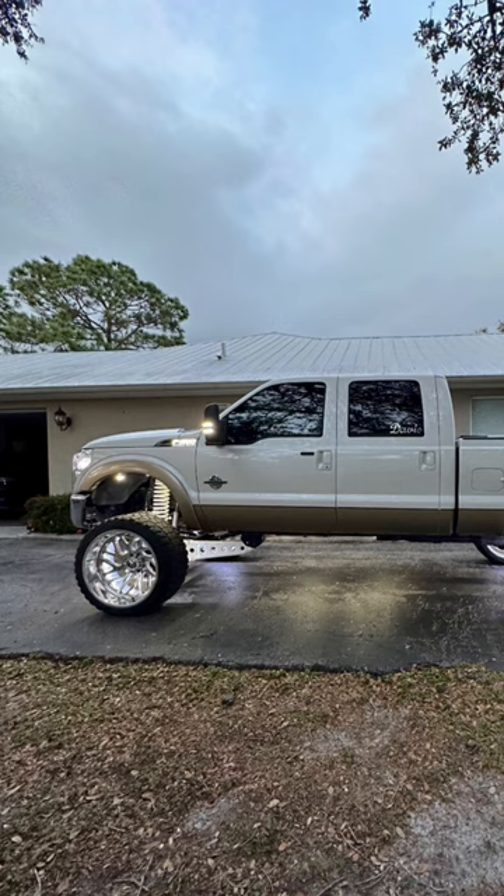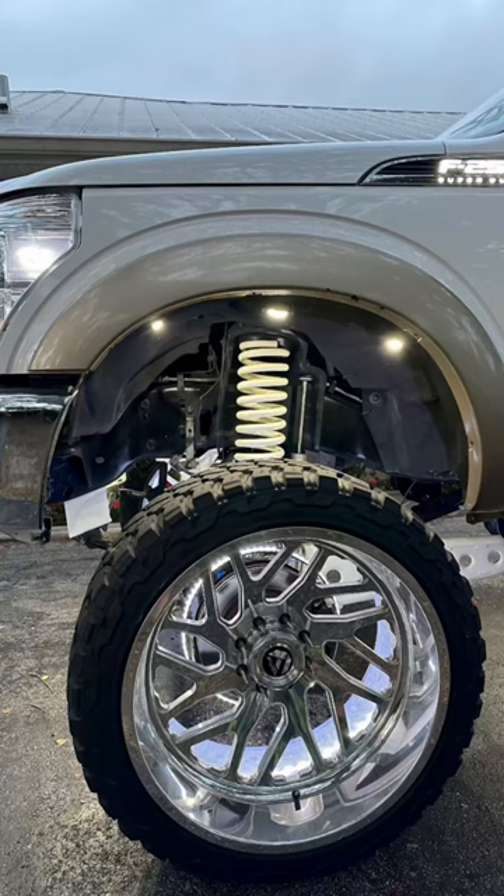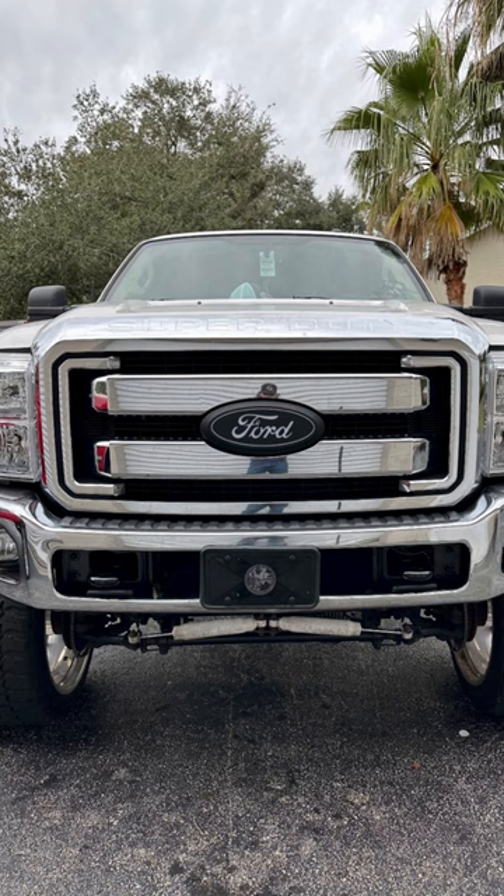I'm a Super Duty fan big time — I wish I would have kept my '14. I'm gonna give that a seven and a half out of ten. The suspension needs cleaned up, he needs to do a couple more powder coat work, bumper needs to be color matched, grille color matched, and then we're there.